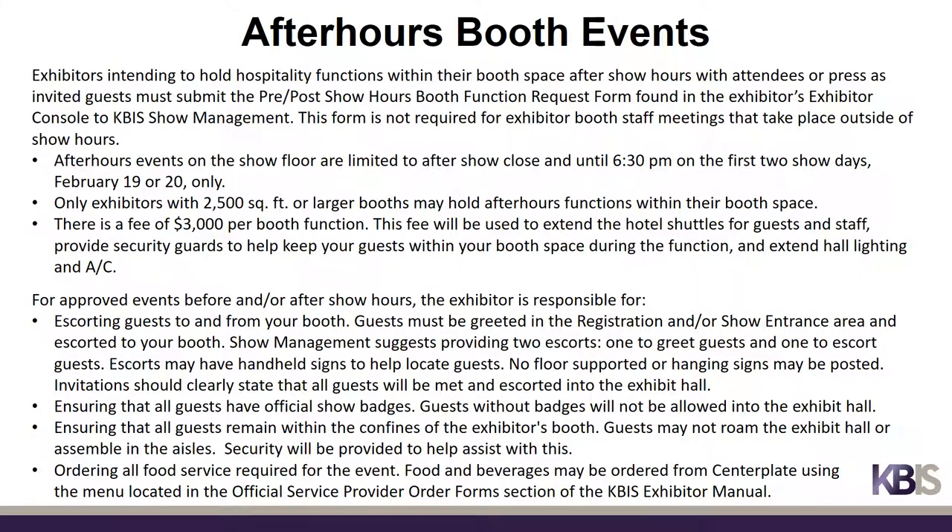Exhibitors intending to hold hospitality functions within their booth space after show hours with attendees or press as invited guests must submit to KBiz Show Management the pre/post-show hours booth function request form found in the Exhibitor Console. After hours events are limited to February 19th or 20th and must conclude by 6:30 p.m. Only exhibitors with 2,500 square feet or larger booths may hold after hours booth functions. There is a fee of $3,000 per booth function, and functions held with only staff having exhibitor badges does not require approval.